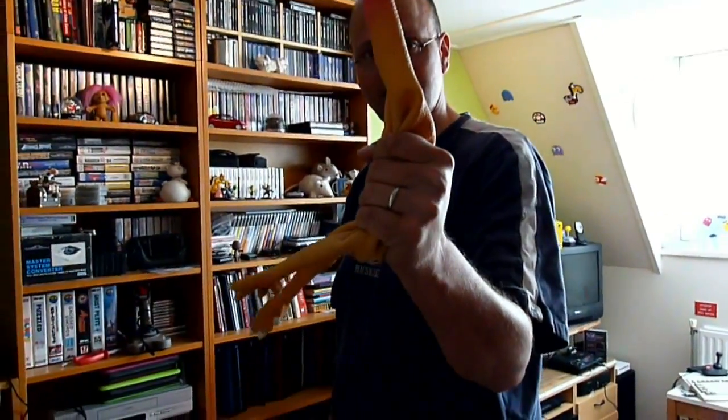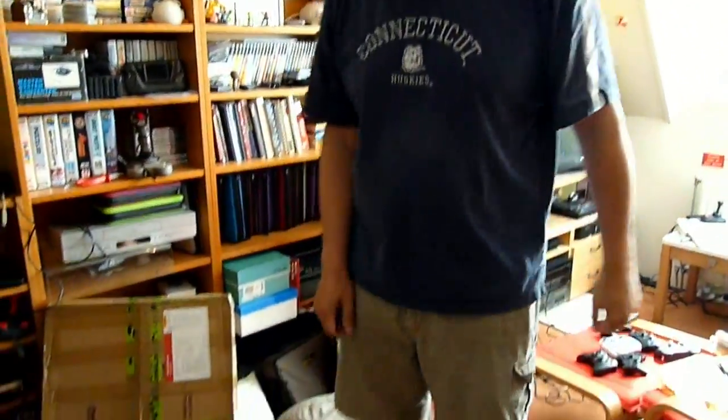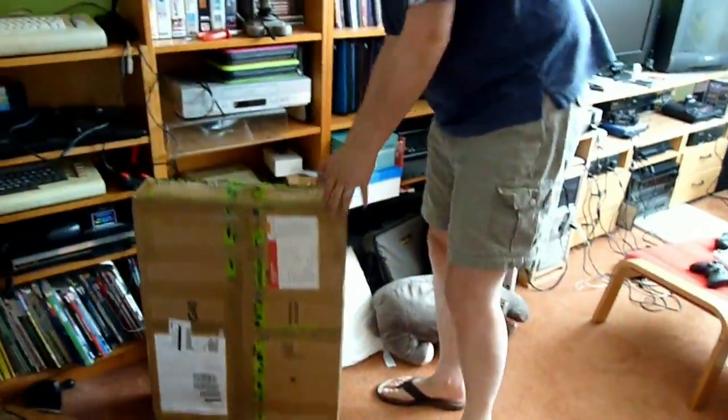Hi there! Time for another package. You've seen Chicken, I guess — Chicken is going to be sitting in the chair. This is a package from England.